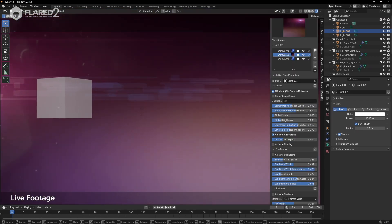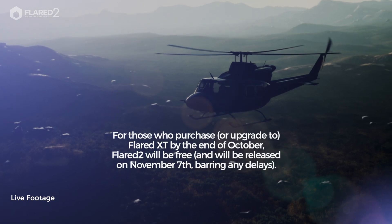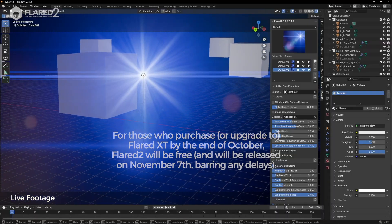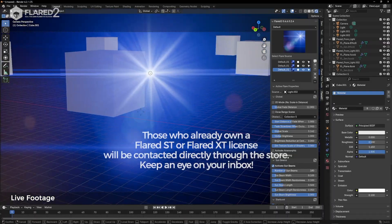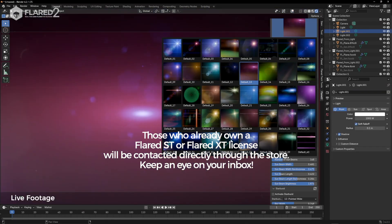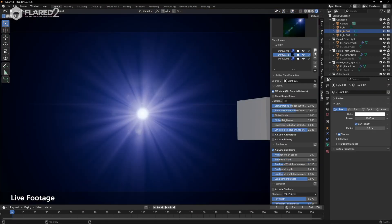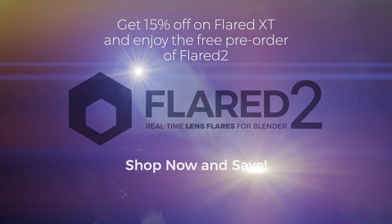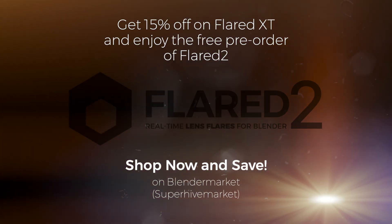For more details, visit blendermarket.com or blenderlensflare.com. All information can also be found in the video description. For those who purchased licenses on Gumroad, similar promotions will be available but with slightly different timing — you will receive instructions at the end of October. Take advantage of this one-time, unmissable promotion now.